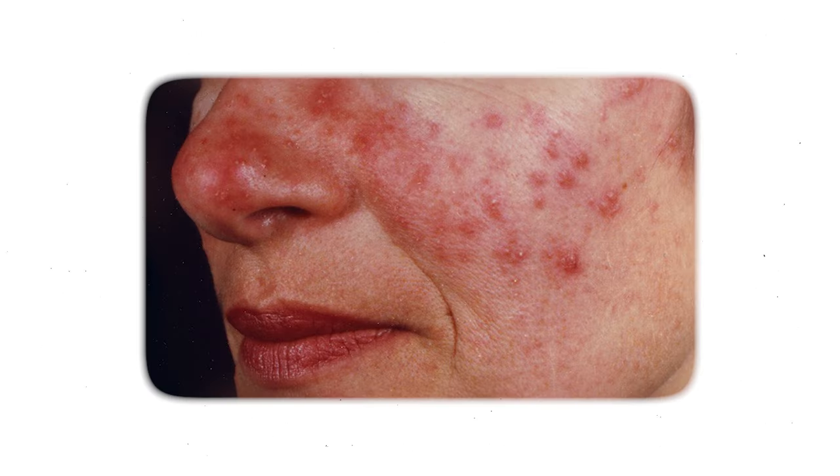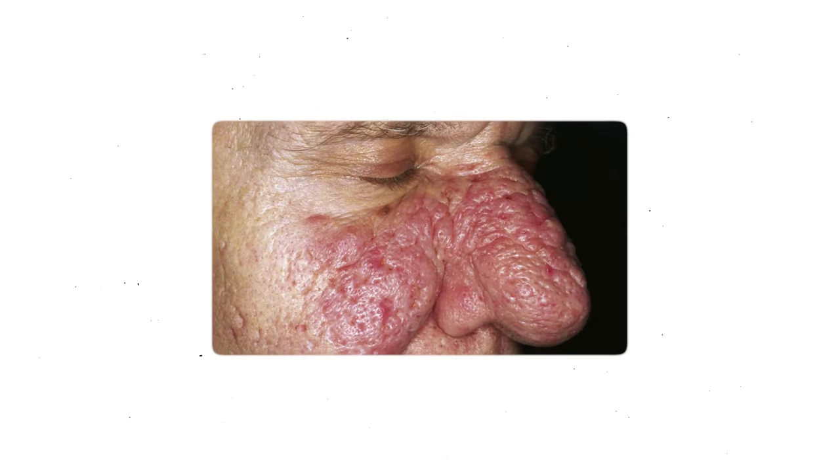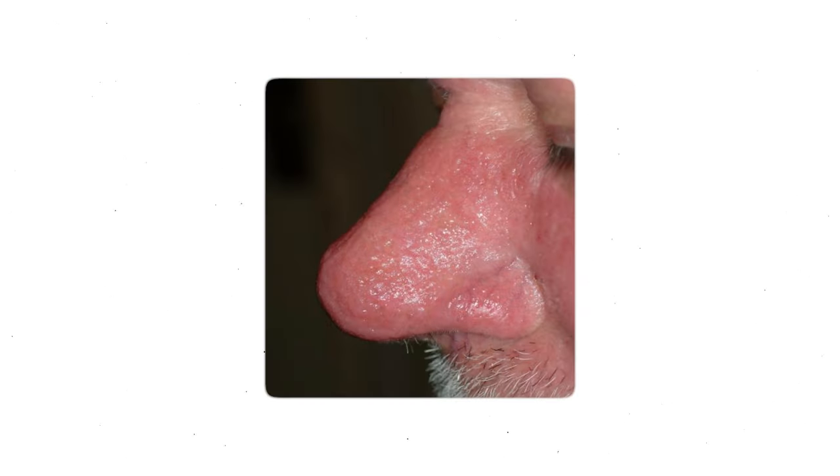Next, we have papulopustular rosacea, which is much more of an acne-rosacea overlap because you notice papules and pustules on the face with a background of redness. Rhinophymatous rosacea is the third type, and this is when you have chronic inflammation on the nose, and over time this makes it get thick and fibrotic. We can probably all remember seeing someone with a nose that looked like this — usually an older guy — and you probably assumed that he got that in a bar fight, but it was actually rosacea.